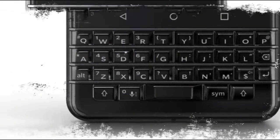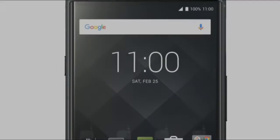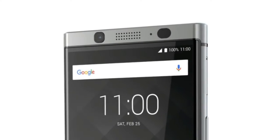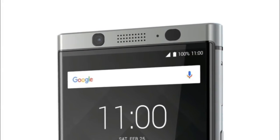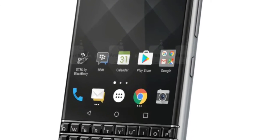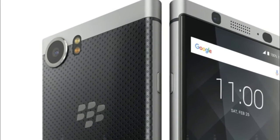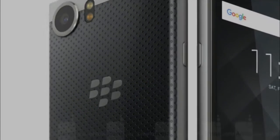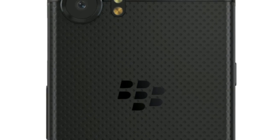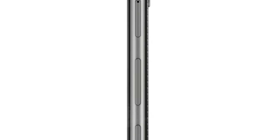Even though fewer than 1 million BlackBerry KEYone units were delivered last year, the phone is still considered a success by TCL because it is available in 50 countries and from more than 110 carriers worldwide. The handset comes with one of the best physical keyboards ever to adorn a BlackBerry phone, and includes a fingerprint sensor embedded in the spacebar. It also features fabulous battery life thanks to the energy-sipping Snapdragon 625 chipset and the 3,505 mAh battery.